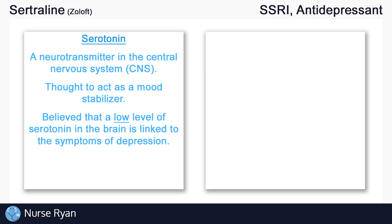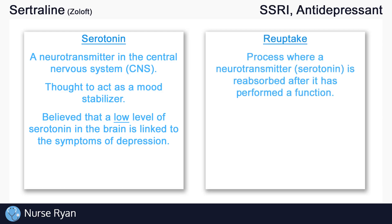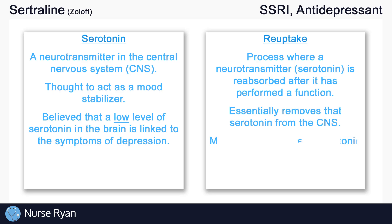The second thing we need to know is the word reuptake. Reuptake is simply a process where a neurotransmitter — in our case serotonin — is reabsorbed or recycled after it has performed a function. Essentially what this does is it removes that serotonin from circulating in the central nervous system. So the main takeaway here is that the more serotonin reuptake occurs, the less serotonin is available in the central nervous system.